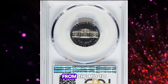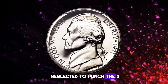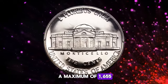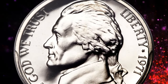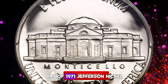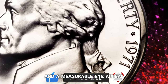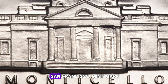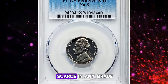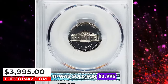The 1971 No-S Jefferson Nickel is one of the rarest missing mint mark proof coins from the mid to late 20th century. This error occurred when a mint employee neglected to punch the S mint mark for San Francisco into one of the dies. The mint estimated that a maximum of 1,655 of these error coins were released. This particular coin is a flawlessly struck, virtually perfect, No-S proof 1971 Jefferson Nickel. It exhibits stark white-on-black contrast and immeasurable eye appeal. This variety, missing the San Francisco mint mark that should appear on all proof coins of the year, is a Deep Cameo example. Deep Cameo examples are scarce in any grade, and this piece is a superb gem in PR69 grade. It was sold for $3,995.